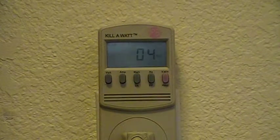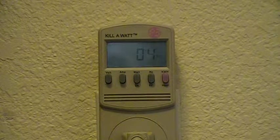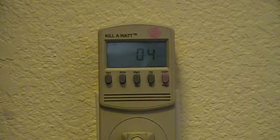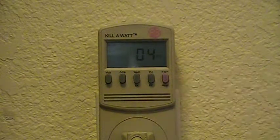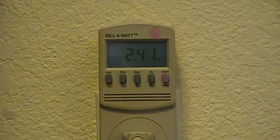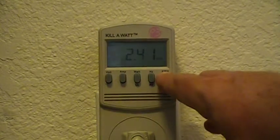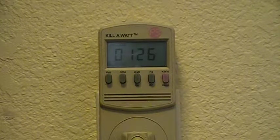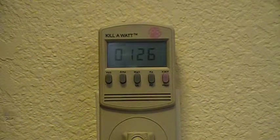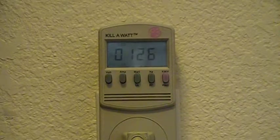Before we go any further on the phantom loads, I want to first take a reading of the kilowatt of my computer system. I've had it plugged in for almost a week so I can take the readings and plug that into my home energy analyzer system. It uses a total of 2.41 kilowatt hours of power over the course of 126 hours.